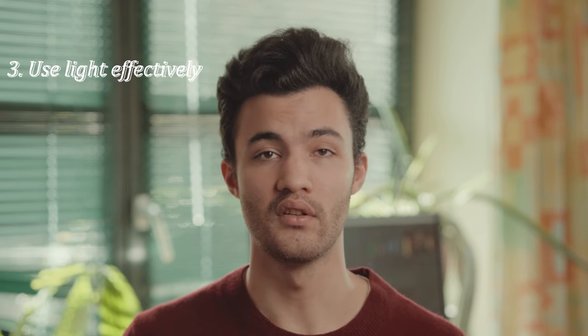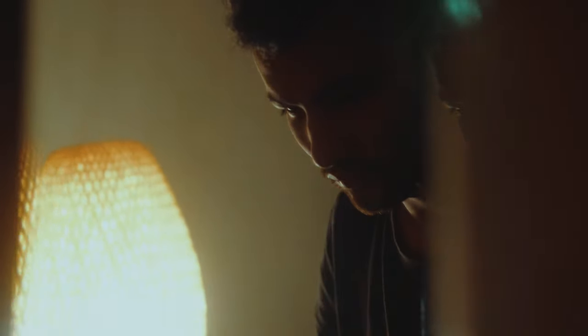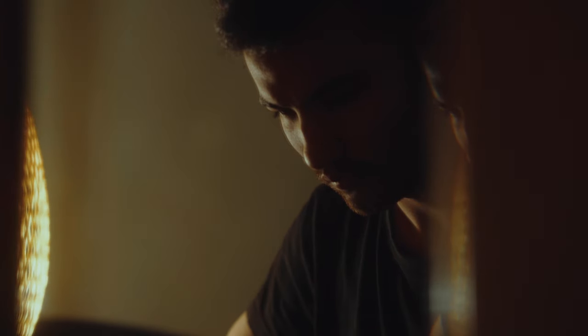My last tip would be: try to use your light effectively. What I mean by that is, if your light isn't bright enough, consider moving the light closer to you. Like in this shot, I basically just held the lamp in my left hand to get enough output. But don't overdo it, because — as with shot continuity — it can really pull you out of the story if the direction or the amount of light doesn't really match up from shot to shot.